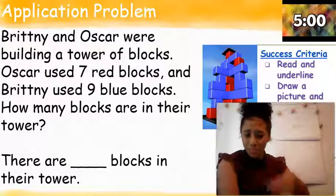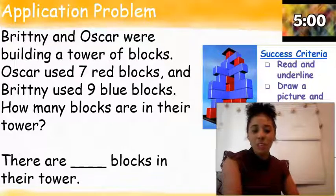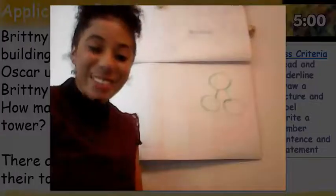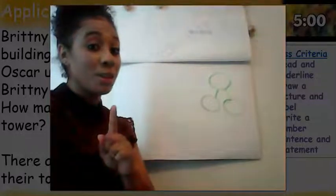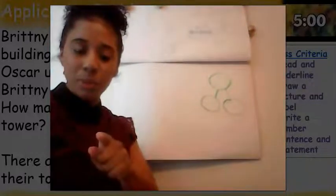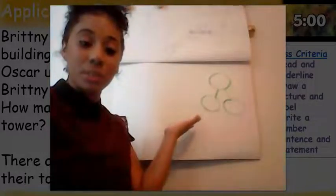I see a couple friends have labels on that work. I see a nice number sentence to match that picture. Keep working hard, first grade. Great job doing your application problems, friends. If you are not finished solving that problem, hit that pause button because you're not done yet. Make sure that you finish your problem before you see how Miss Finney will solve.